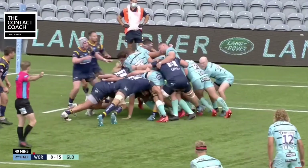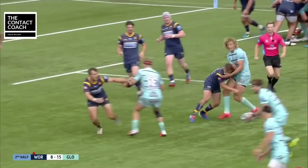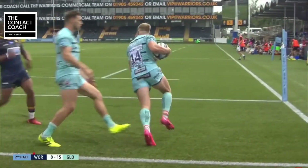Same setup from Gloucester. Twelvetrees with a really hard carry in, but right at the gain line he pulls the ball back. Cipriani sees that the defence is flat, so the option is to go over the top with the kick — wonderfully weighted, beautifully executed try.